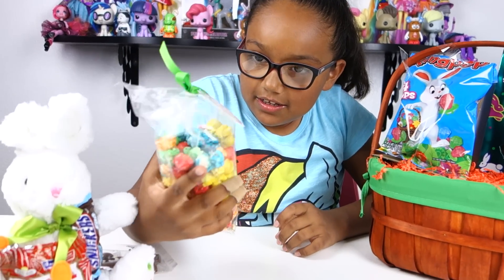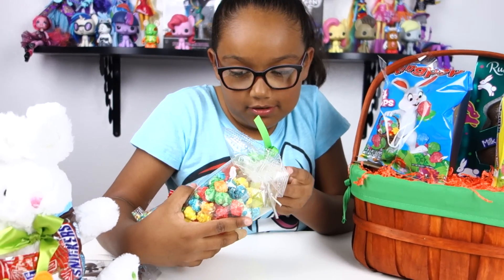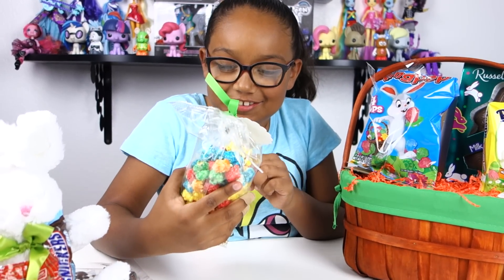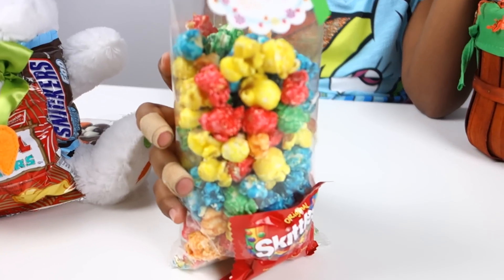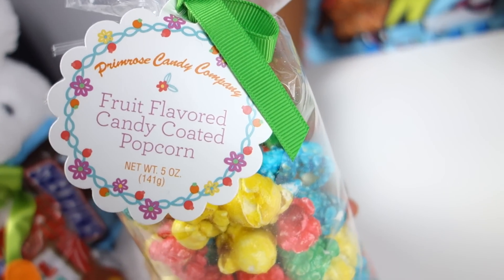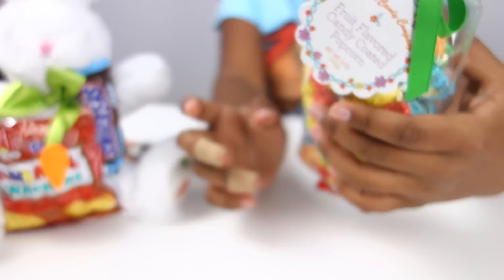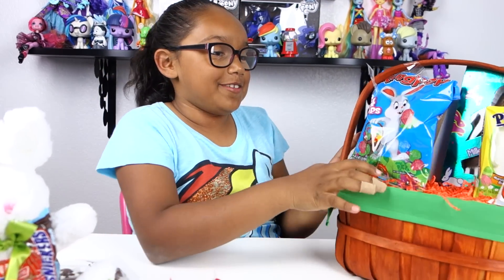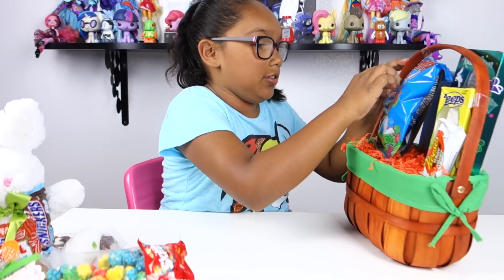This is fruit-flavored popcorn and it's candy coated — this looks super good! And then there's Skittles in there. I thought it was food coloring at first sight but it wasn't. It's just stuck on the bottom and it looks weird.